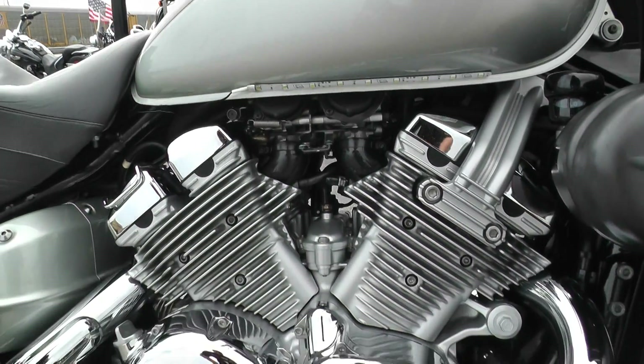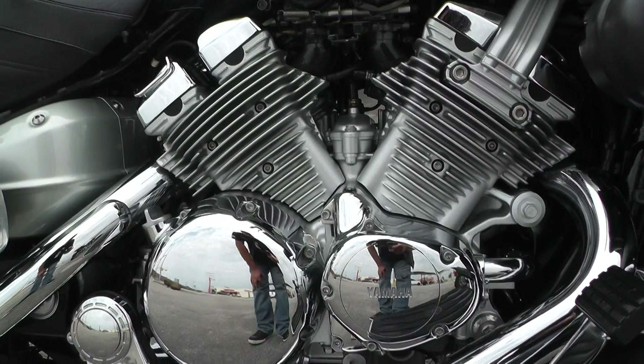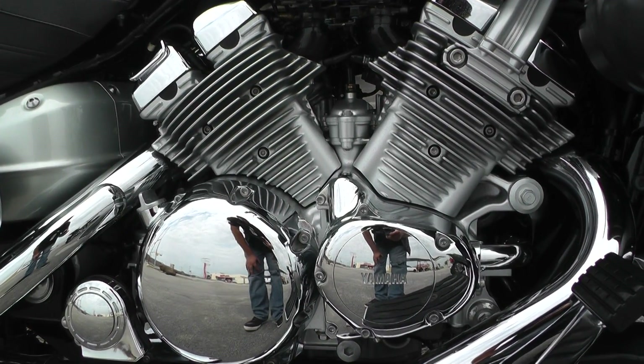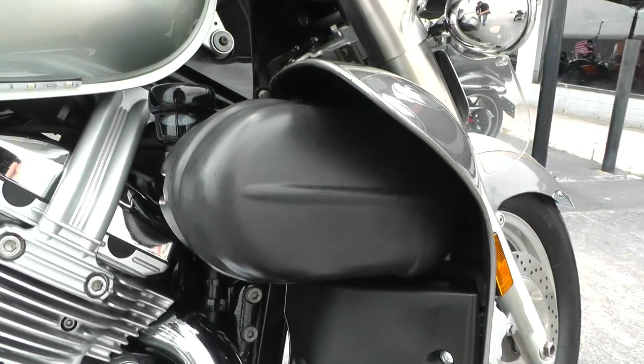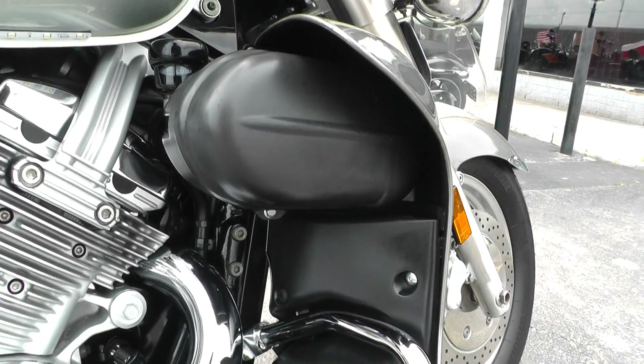This one's got a 1300cc V4 motor. It is carbureted, and it's got a five-speed transmission, liquid cooled. It's a good touring bike.